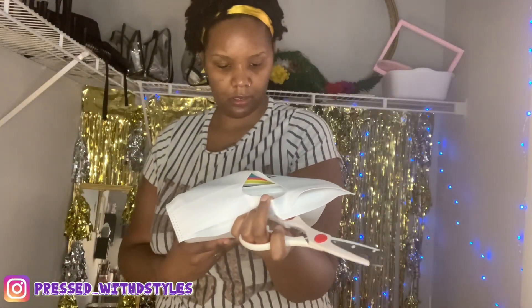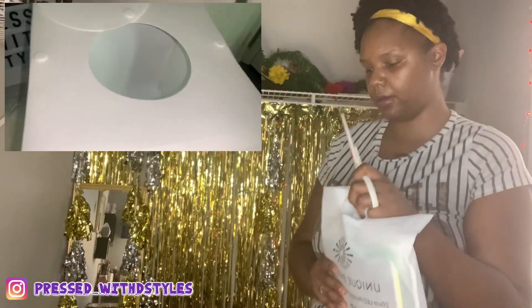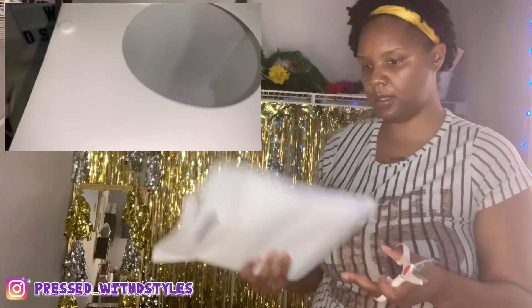I'll show it to y'all whenever I put a picture right here of what it is. This is for my pictures and stuff.